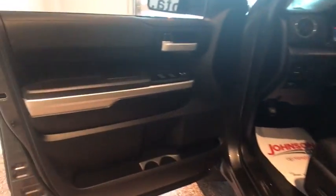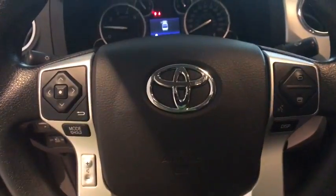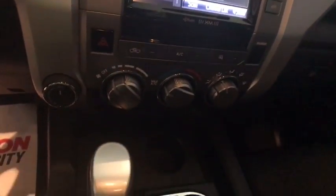With a towing capacity of up to 10,000 pounds and a payload capacity of over 2,000 pounds, the Tundra is the perfect mix of power and efficiency. This vehicle has less than 9,000 miles.